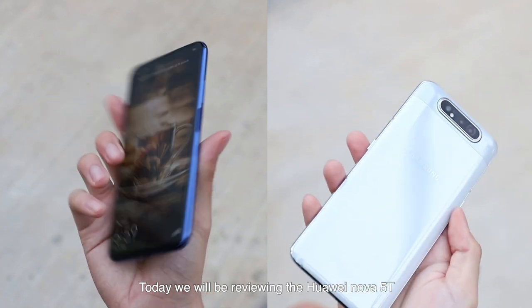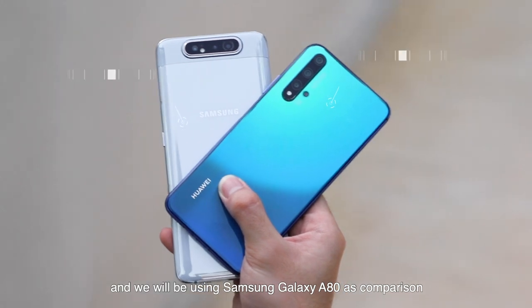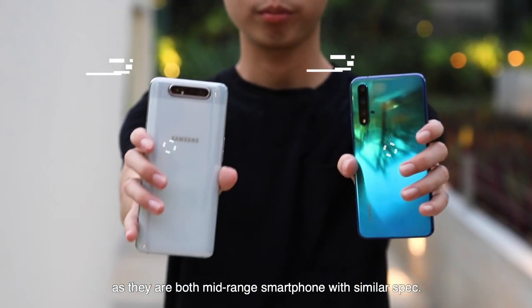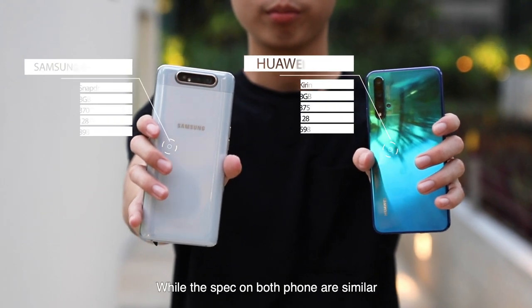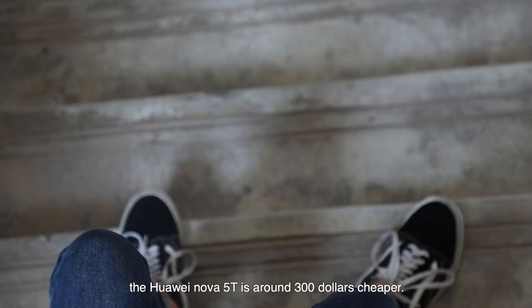Today, we'll be reviewing the Huawei Nova 5T and we will be using the Samsung Galaxy A80 as a comparison, as they're both mid-range smartphones with similar specs. While the specs on both phones are similar, the Huawei Nova 5T is around $300 cheaper.